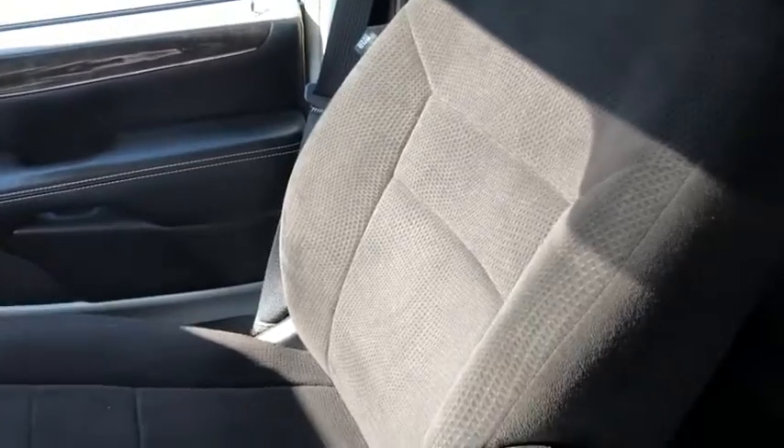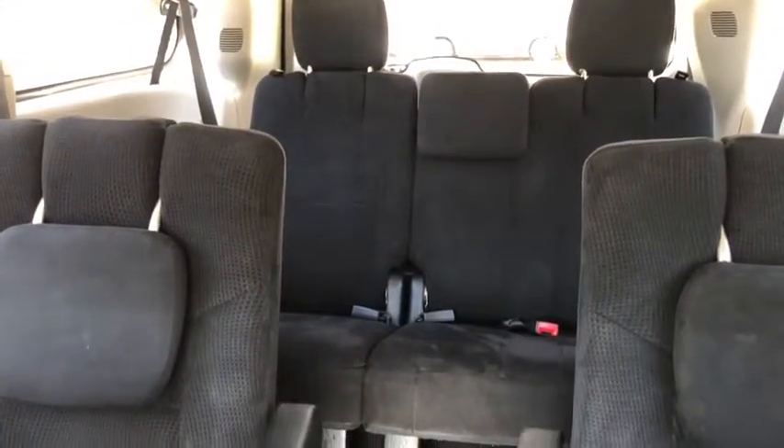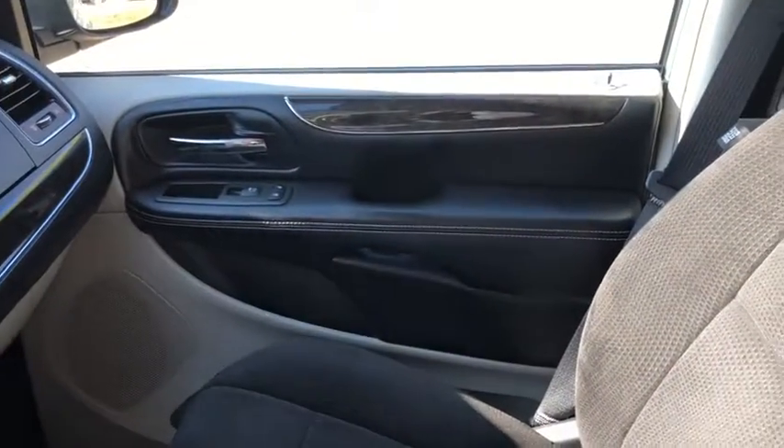Coming back we have two cupholders here and we have a small storage space in behind that. As for the rest of this vehicle we have the armrests for the driver, passenger as well as the second row. You can see we have black cloth in here and you have that three person bench in the back with the 60-40 split and of course everything folds in nice and easy in that stow-and-go compartment system.